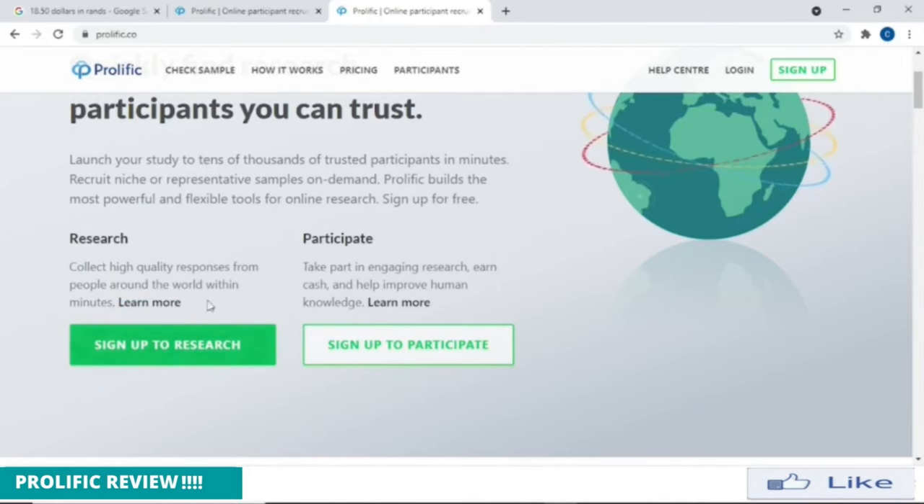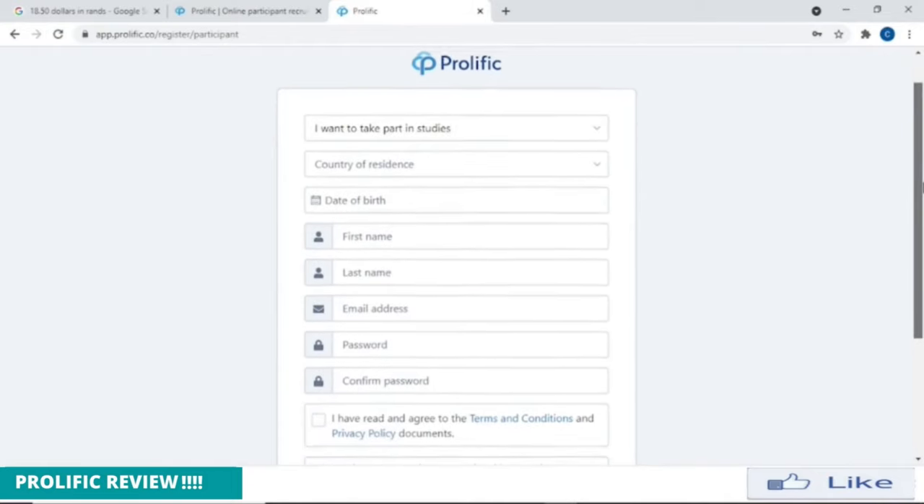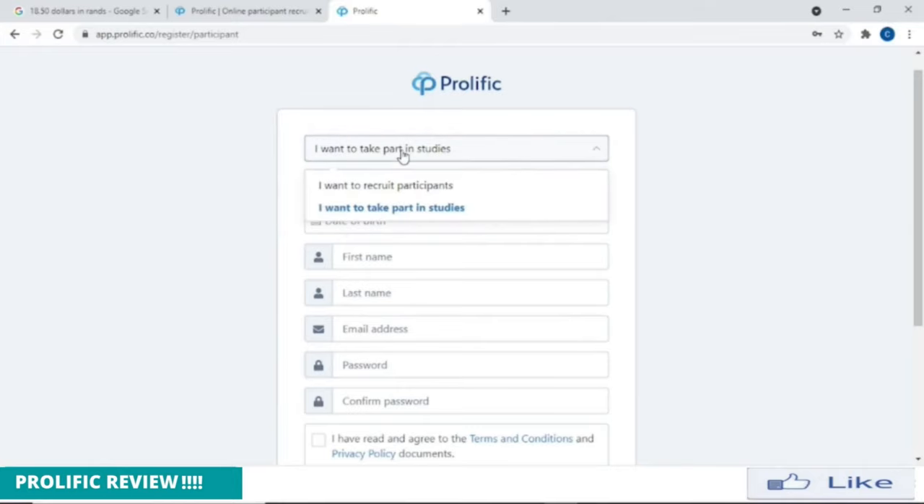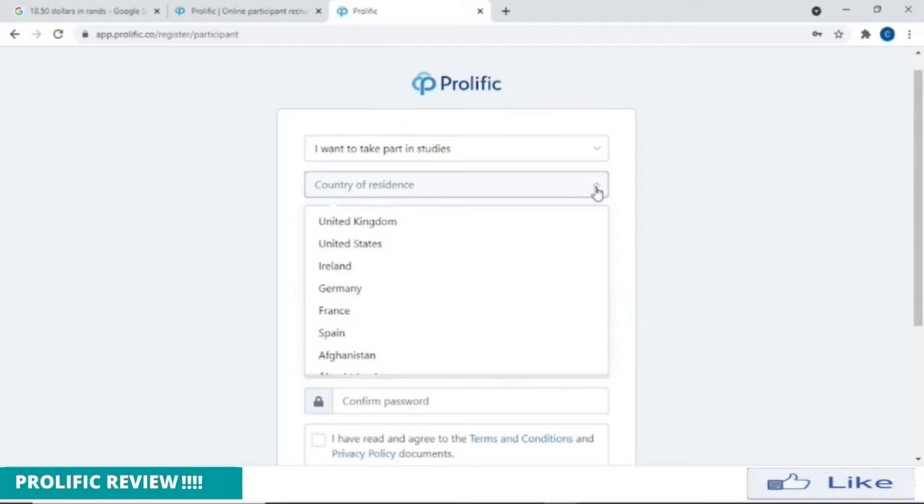If you're a university, you can sign up to collect high quality responses from people around the world within minutes. But for you and me, we want to take part in the study service, so we sign up over here — sign up to participate. After you have done the studies and completed the survey, then you can get paid.